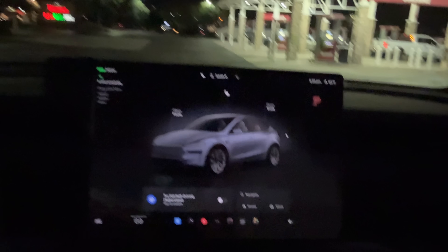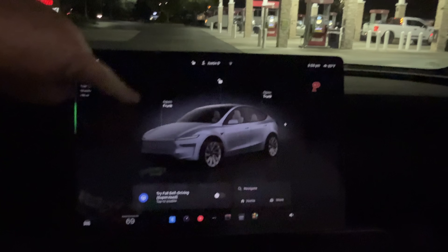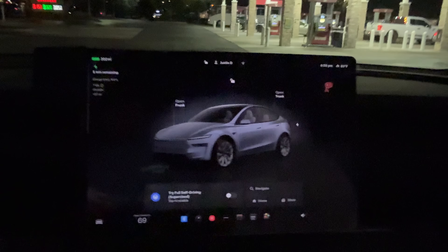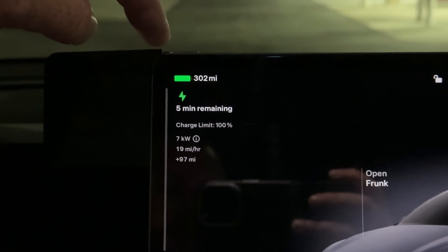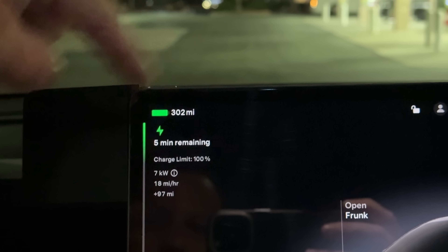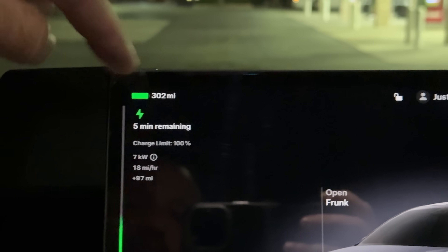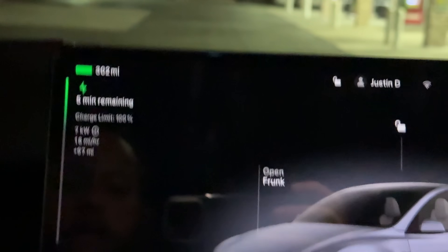It is time for a range test on the new Model Y — the refresh Juniper Model Y. As you can see from the configurator, we have the 20-inch wheels. We're wrapping up charging: 303 miles is the rated range with these wheels, and we're sitting at 302. We're right at 100% so we might see that jump to 303.